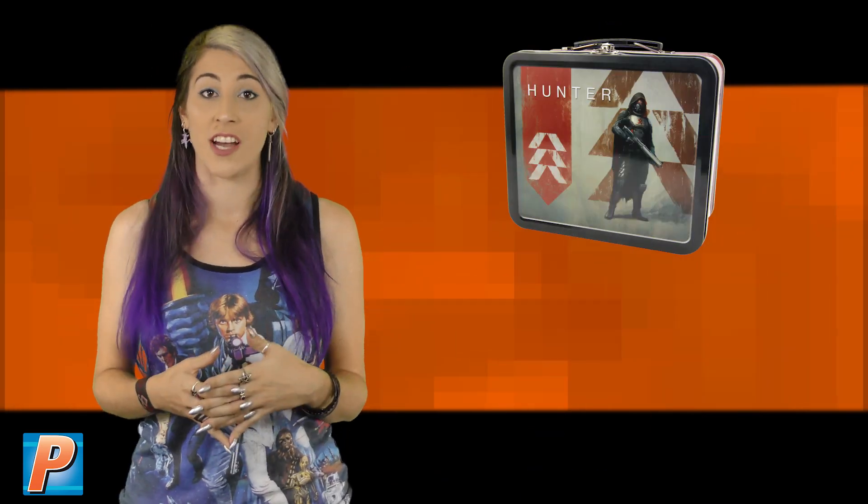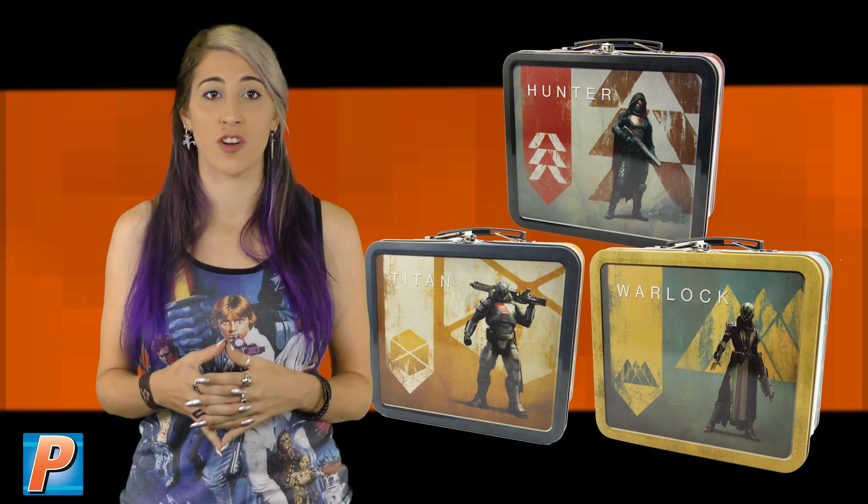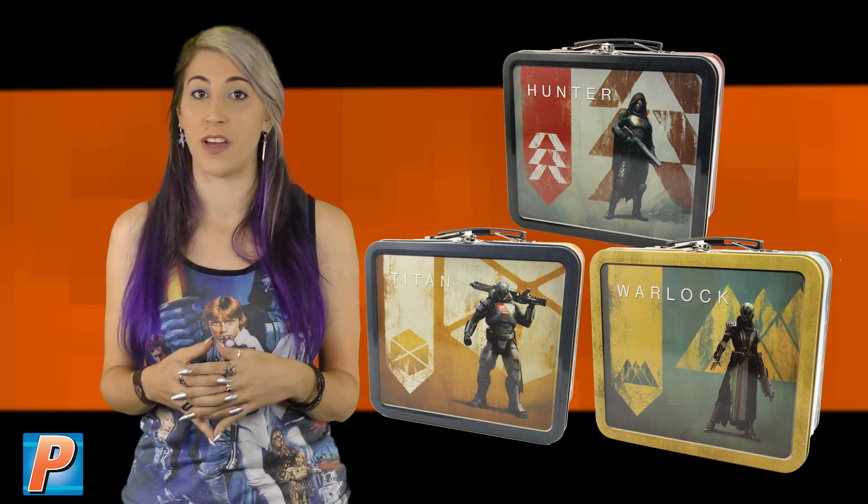Choose from Guardian Hunter, Guardian Titan, or Guardian Warlock with these durable Destiny lunch tins based on Bungie's first-person shooter.